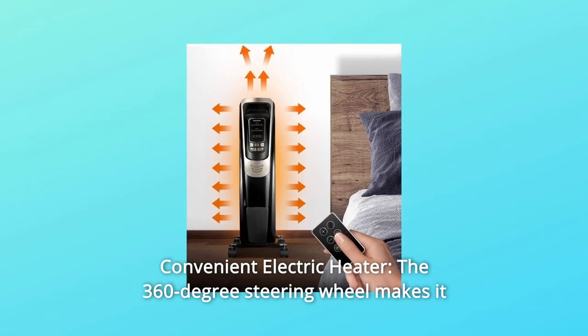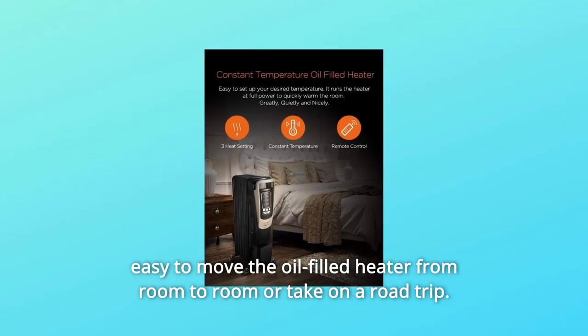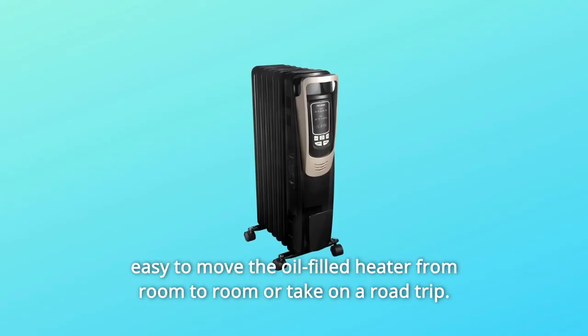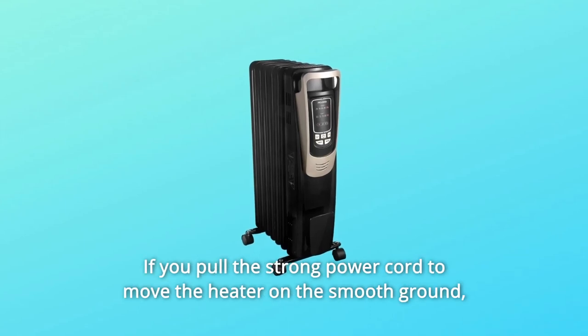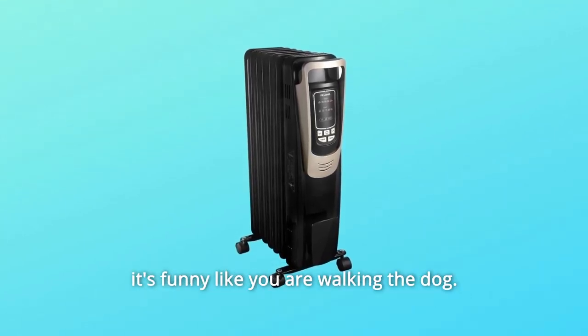Feature 8: Convenient Electric Heater — the 360-degree steering wheels make it easy to move the oil-filled heater from room to room or even take it on a road trip. If you pull the power cord to move the heater on smooth ground, it's so effortless it's like walking a dog.